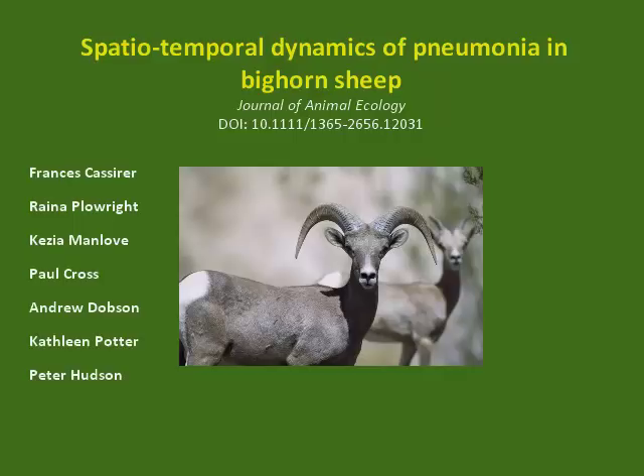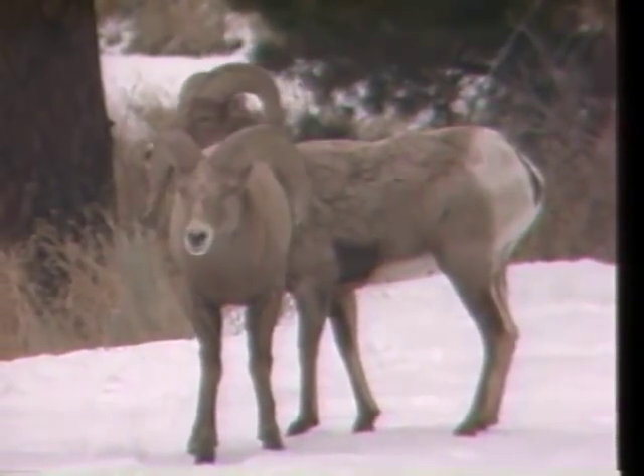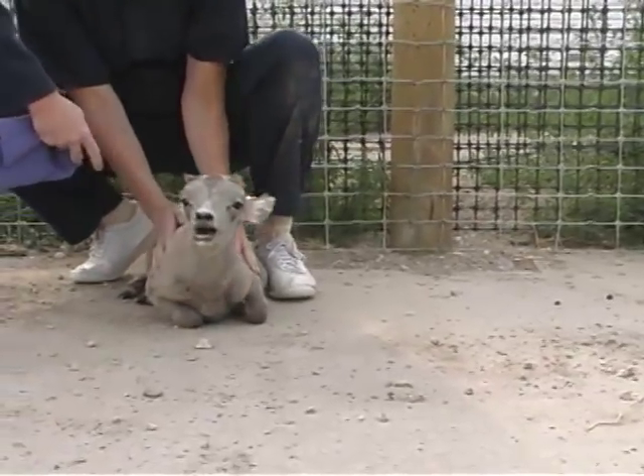Hello, I'm Frances Casir with a quick introduction to the spatial temporal dynamics of pneumonia in bighorn sheep. Pneumonia is the most important disease limiting restoration of bighorn sheep in North America. It's a bacterial pneumonia thought to be introduced from domestic sheep.